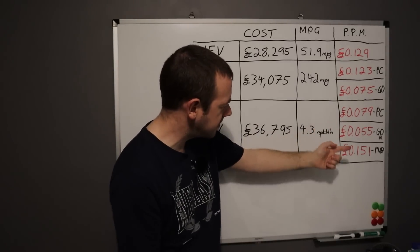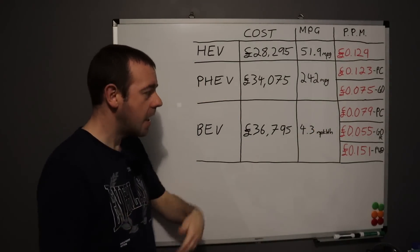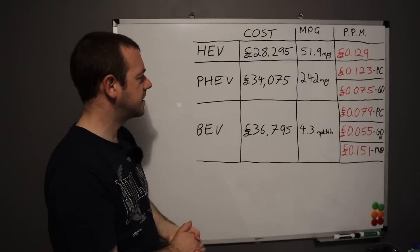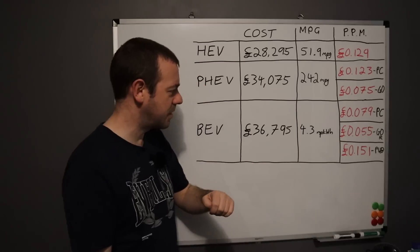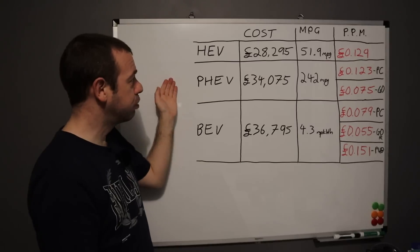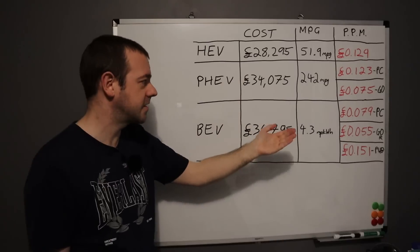If you're on the price cap, it's still cheaper than a car that does 51.9 miles per gallon. So it is still the case that electric is cheaper than petrol — but not always. Because if you can't charge at home and have to solely rely on the public charging network, it's 15.1 pence per mile. That is, by quite a margin, the most expensive on this table. It's nearly 10 pence per mile difference just by having the ability to charge from home.